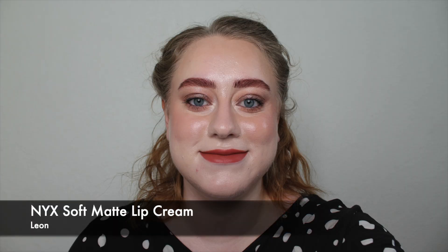My next brown is the shade Lyon, also from the Soft Matte Lip Cream range. This one is a little bit deeper, still in the border between nude and brown on me. It has a warm red undertone, as the packaging would suggest. One of my favourite ways to wear this is to apply it and blot it down so it's not super intense — it blends nicely with my natural lip colour and becomes an easy lip colour to wear.